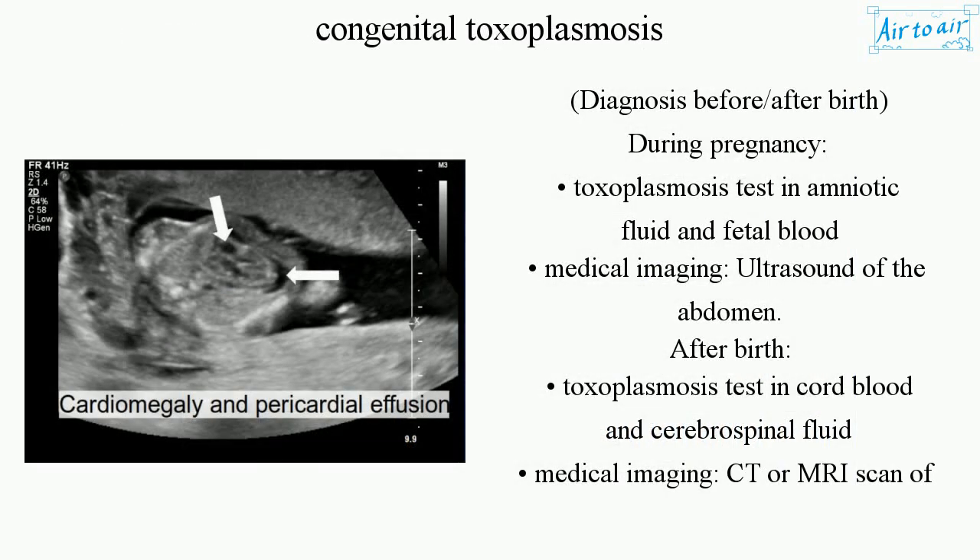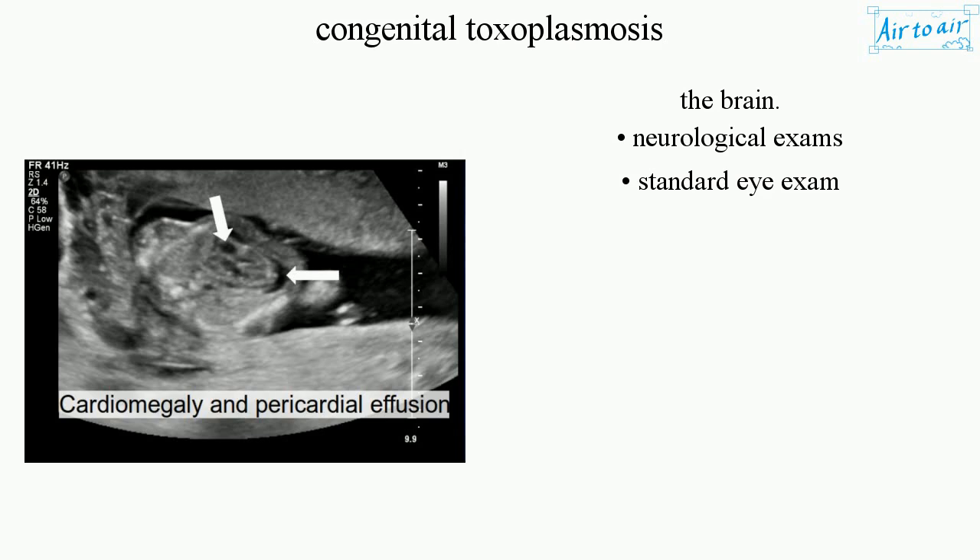Diagnosis before birth, during pregnancy, includes a toxoplasmosis test in amniotic fluid and fetal blood, as well as ultrasound of the abdomen. After birth, diagnosis involves a toxoplasmosis test in cord blood and cerebrospinal fluid, medical imaging such as CT or MRI scan of the brain, neurological exams, and a standard eye exam.